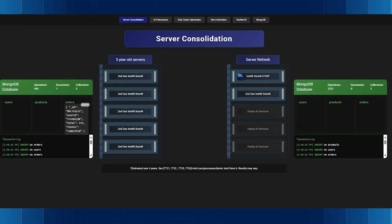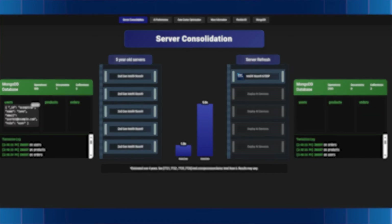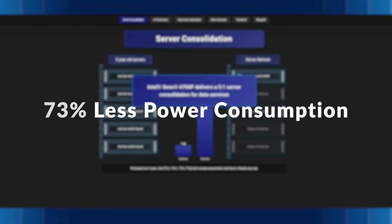As you can see, the Intel Xeon 6700P handles five times the transactions per second than that of the older platform. That means you could replace five second-gen servers with just one Xeon 6700P. The result is a 44% reduction in total cost of ownership and 73% less power consumption. That's efficiency that really pays off.